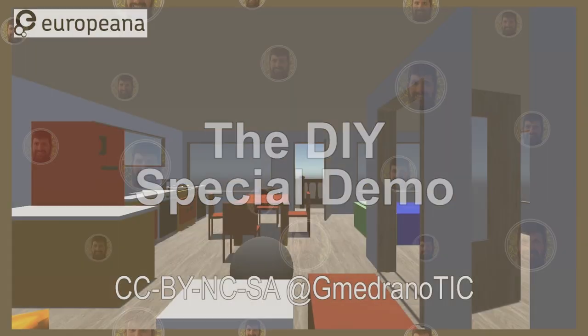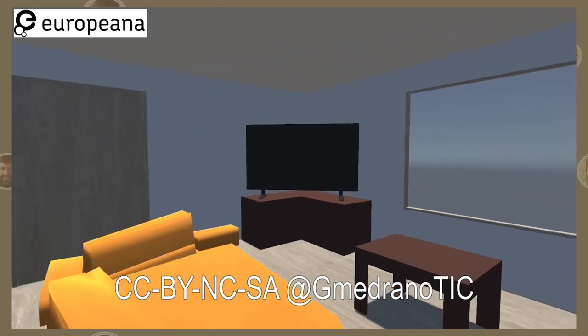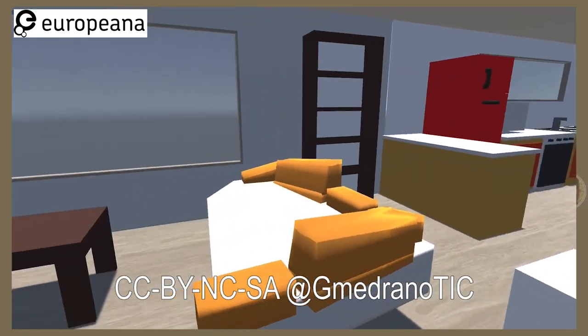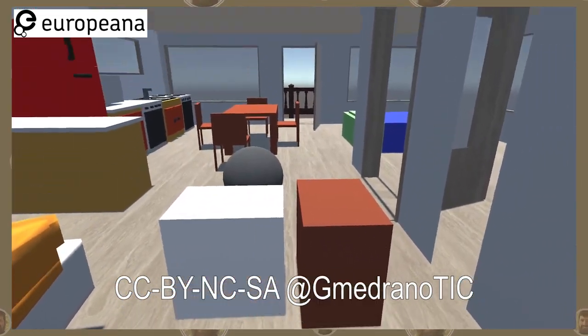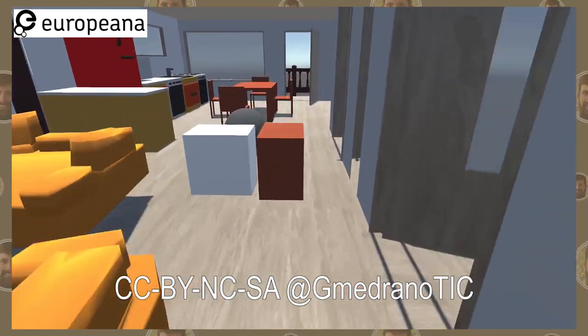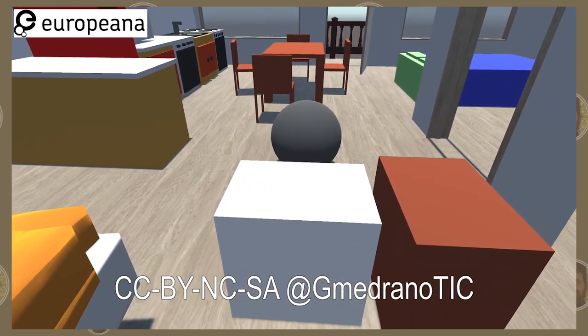We developed this test in Unity, and in Unity you can also move. This is done for Windows without all the different pictures or sculptures. It's just a test about movement and how to take objects. For example, you can move just like in Hubs, and here you can grab things.